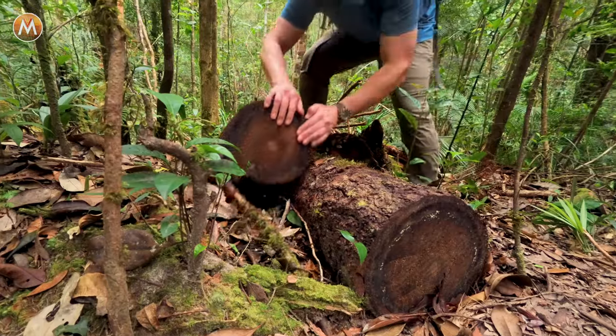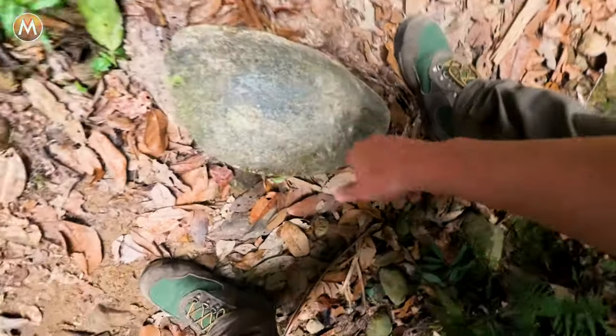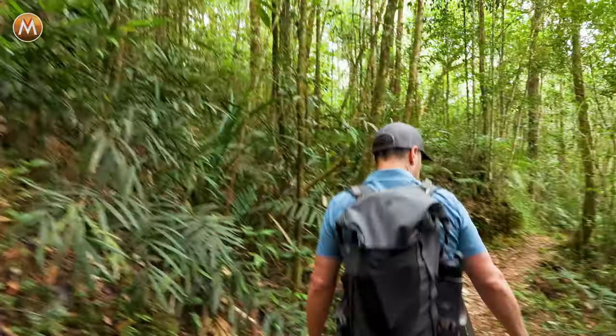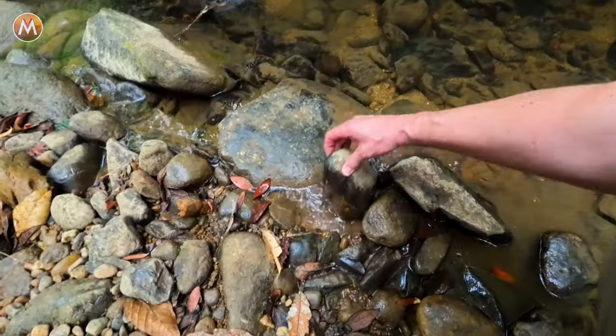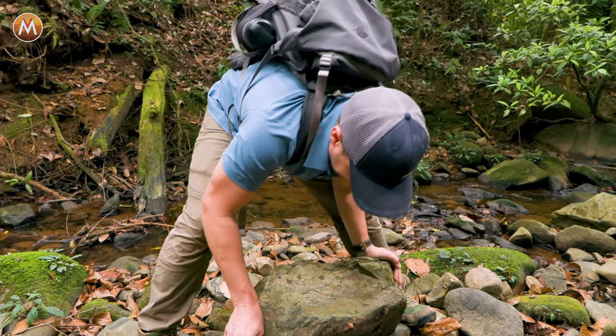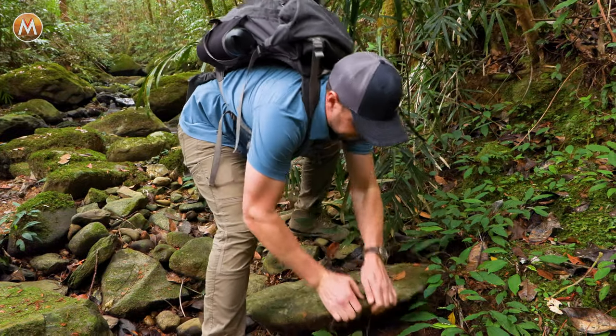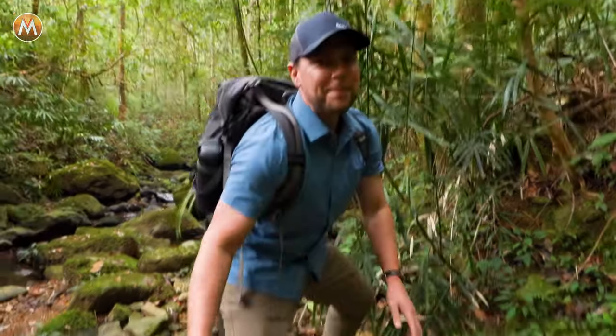I'm going to be looking for stumps, old rotten logs, flat rocks — things that we can flip that might conceal some of the creatures we're trying to find. Let's make our way down here to this creek. I really thought when that started to move, that was going to be a home run.